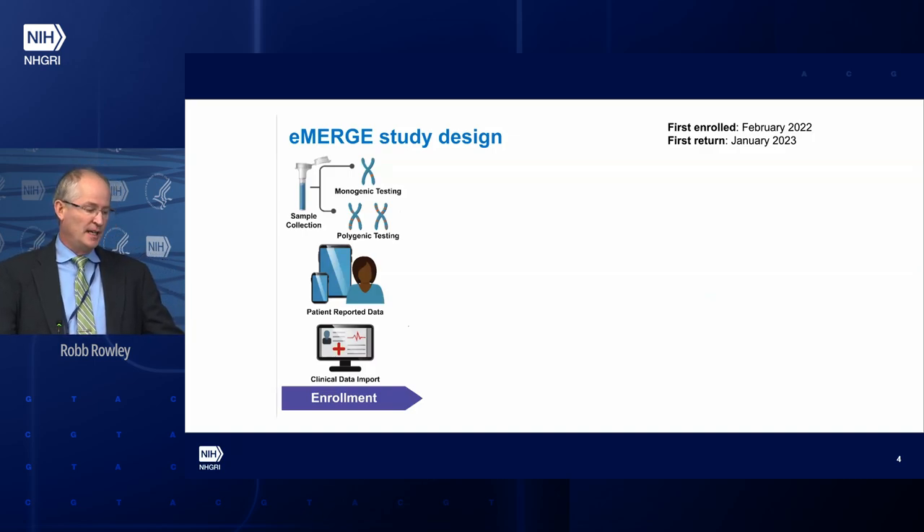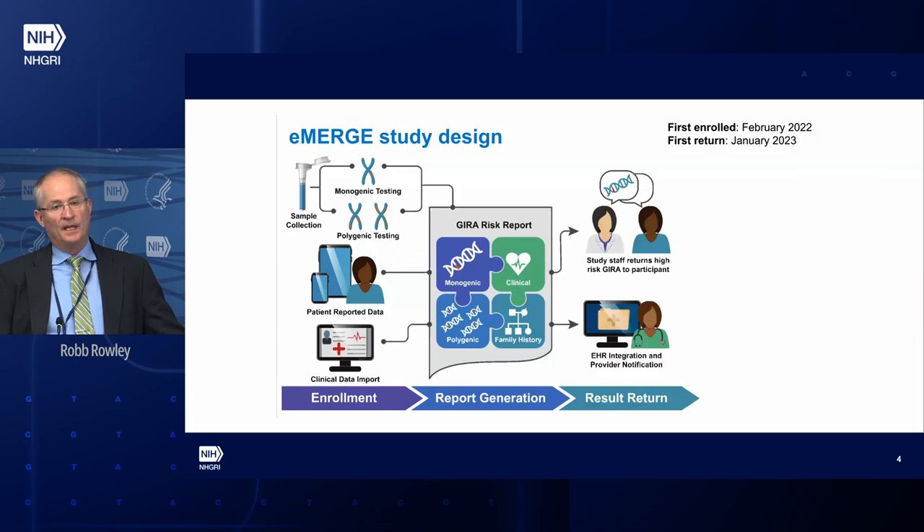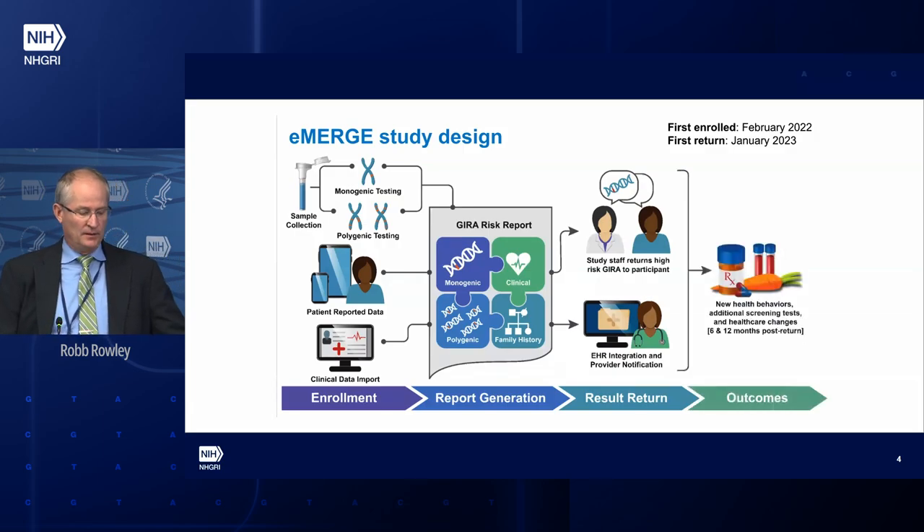Here is the eMERGE research study design. Once an individual is enrolled, the first thing is collecting samples, which includes monogenic testing and polygenic testing, with two different labs doing each. Questionnaires are sent electronically to participants. That information is captured alongside the electronic health record. All of that is combined into the GIRA — the Genome-Informed Risk Assessment — which is then returned in person to high-risk individuals, and all patients receive the GIRA report in the electronic health record. From there, we measure new health behaviors, looking at process outcomes at 6 and 12 months.